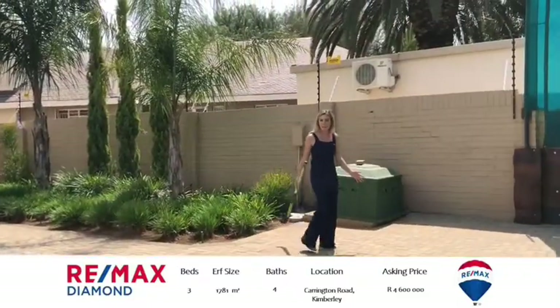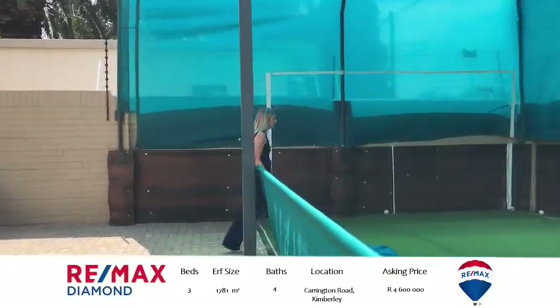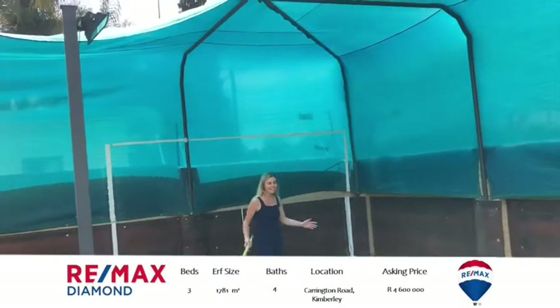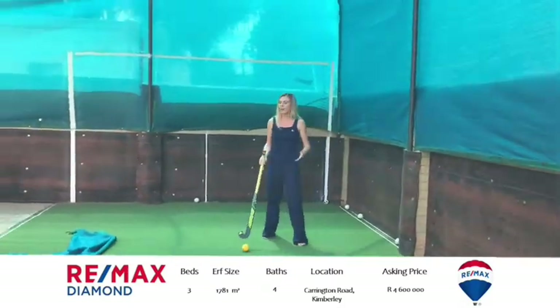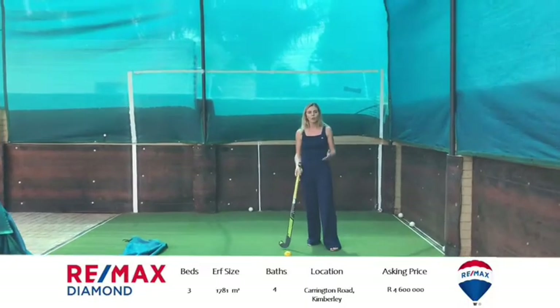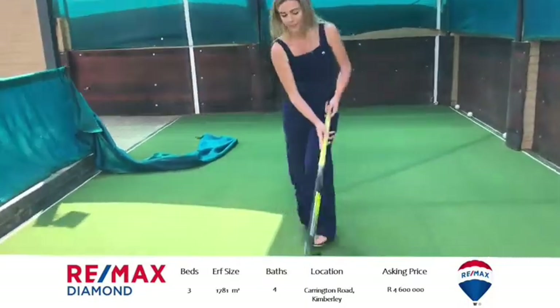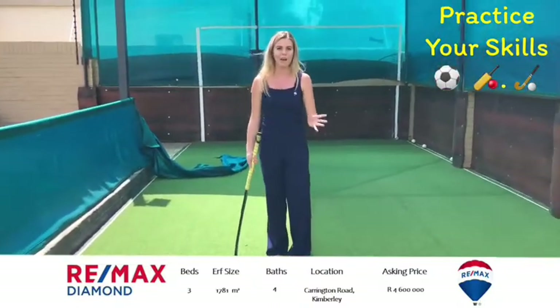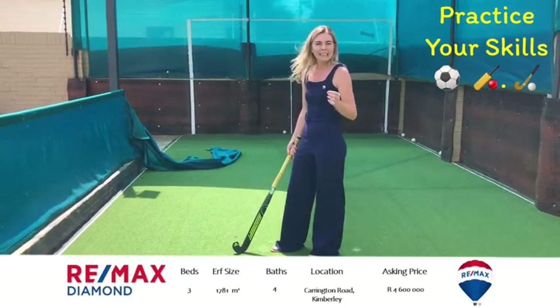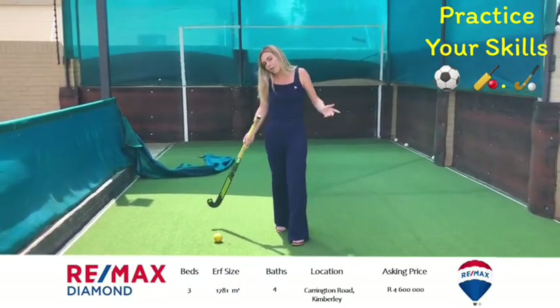If you're an entertainer, most people know that entertaining happens in the kitchen — you've got so much space, you can cook, have a glass of wine, and just enjoy being involved in what's going on. This house has an astroturf — it's not just for hockey, you can do any kind of sport on it. Back in the day I would have loved to have one of these in my backyard!